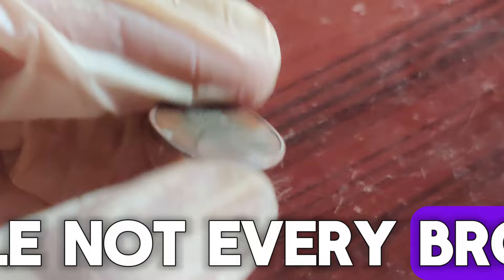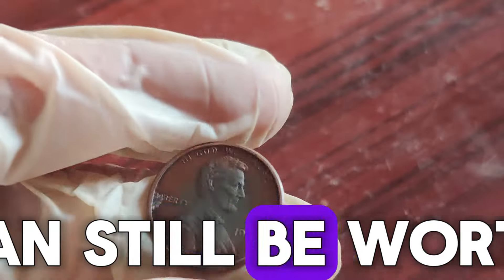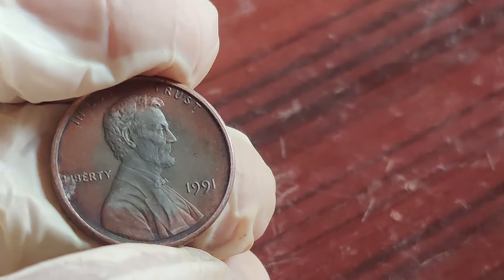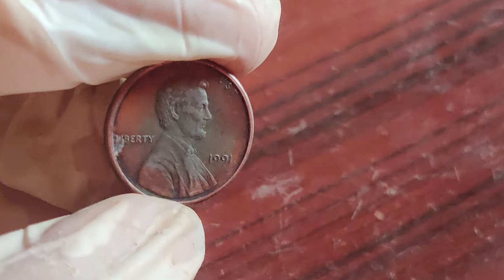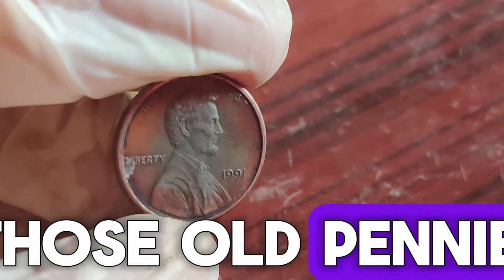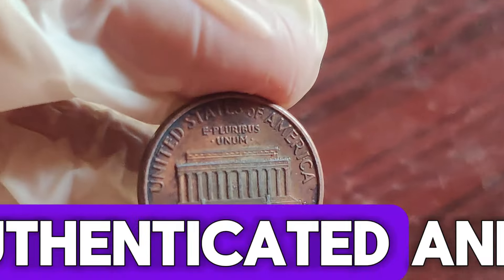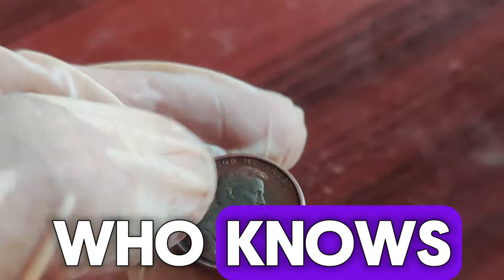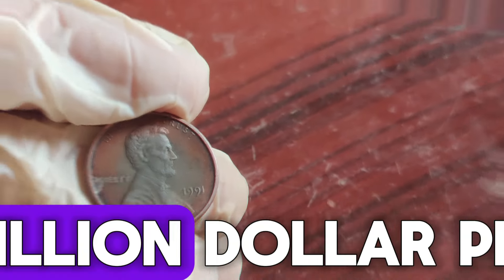While not every bronze 1991 penny will fetch such a high price, even those in lower grades can still be worth thousands of dollars. So, could you be holding a small fortune in your pocket change? It's time to check those old pennies. If you find one that seems promising, get it authenticated and graded. Who knows? You might be the next lucky person to discover a million-dollar penny.